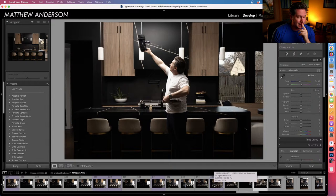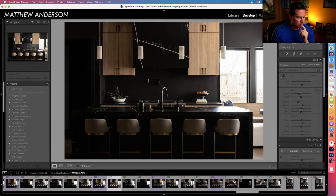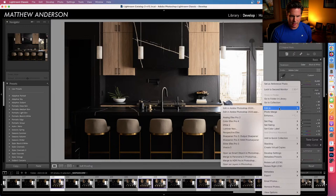So really I only used four — actually five — frames in the final edit. I grab these five and bring them into Photoshop as layers.